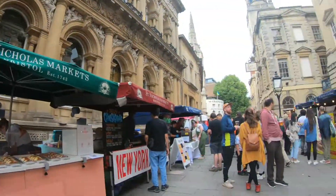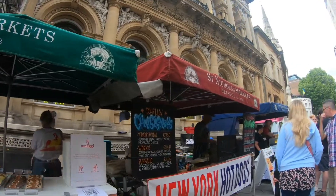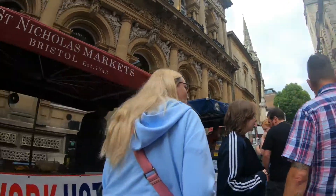As you enter, you're welcomed with small stalls having delicious food from different parts of the world — a cool place for street food in Bristol.